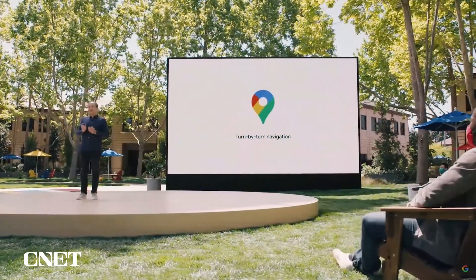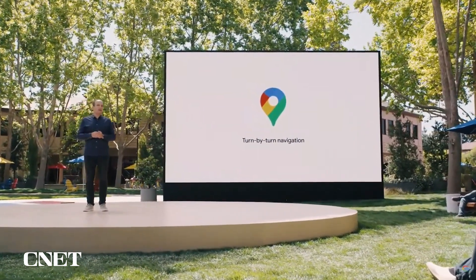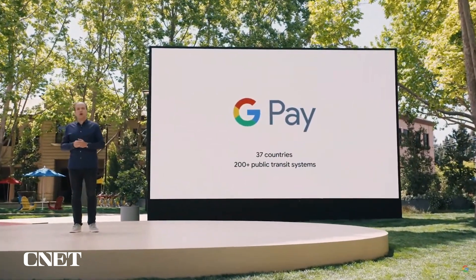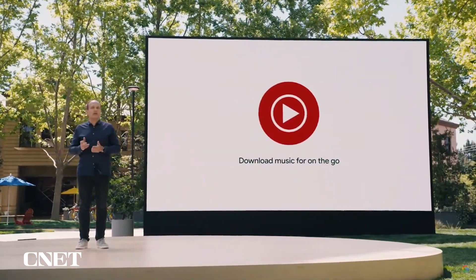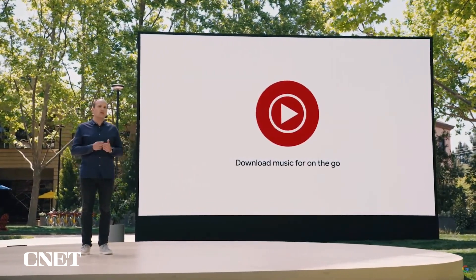This includes things like getting turn-by-turn navigation in Google Maps when you leave your phone behind, being able to use Google Pay in 37 countries and more than 200 public transit systems around the world, or downloading music from a catalog of more than 70 million songs for offline listening in the YouTube Music app even without your phone nearby.